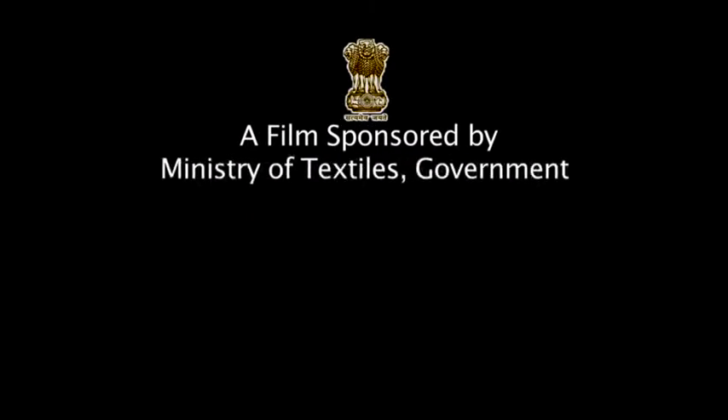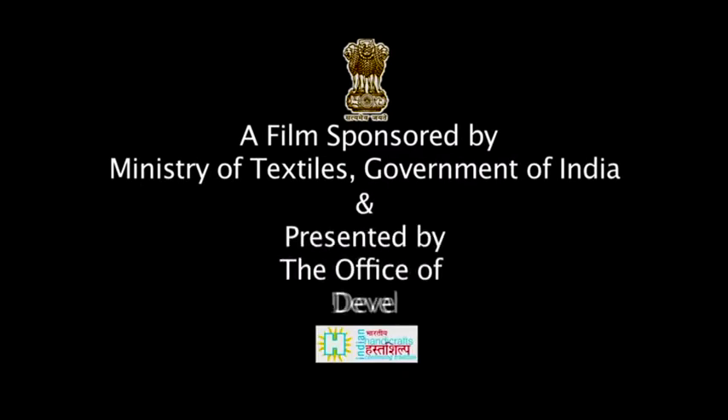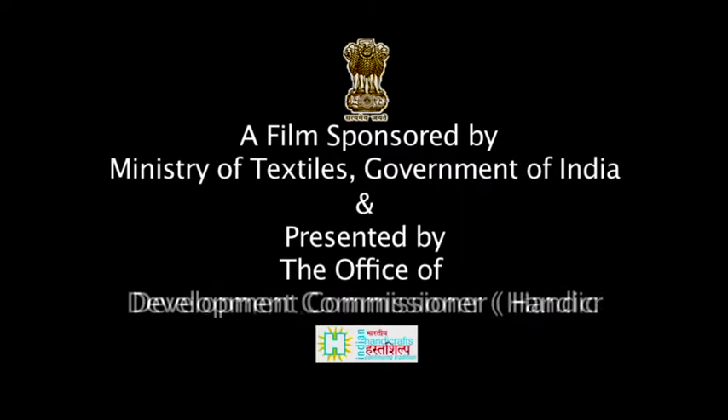A film sponsored by the Ministry of Textiles, Government of India and presented by the Office of Development Commissioner, Handicrafts.